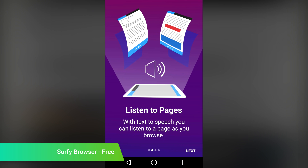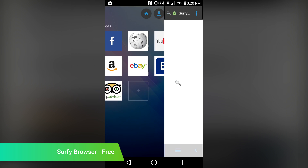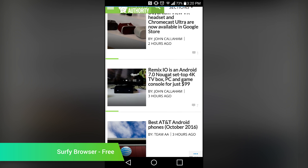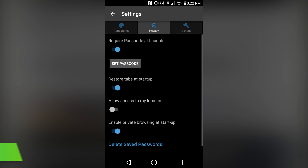Surfy Browser is a new web browser with a large focus on security. It does web browsing pretty much like every other web browser, and it was able to handle every website that we threw at it. What makes it special is the ability to password lock the browser so that prying eyes can't get in. You can also password lock individual tabs in case you want to return to your browsing session later. It's an unreleased app, which means you'll likely encounter some bugs along the way. It's free if you want to give it a shot.